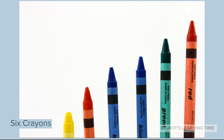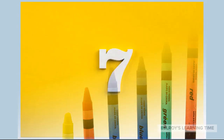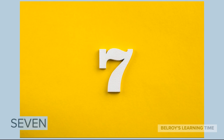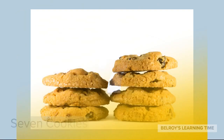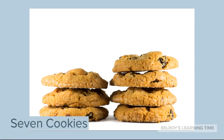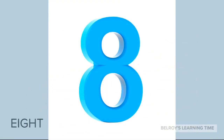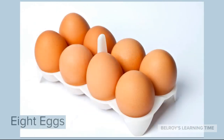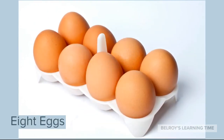What number is next to 6? Great job! It's Number 7. An example of 7 items is 7 cookies. The next number is Number 8, just like 8 eggs.